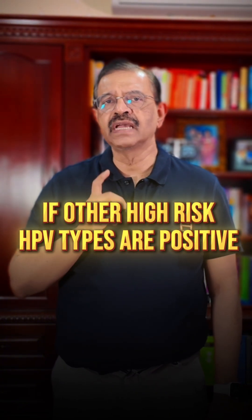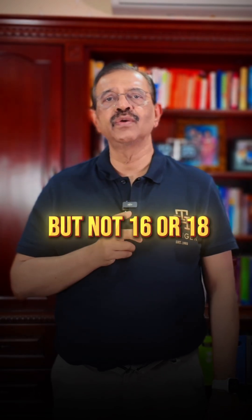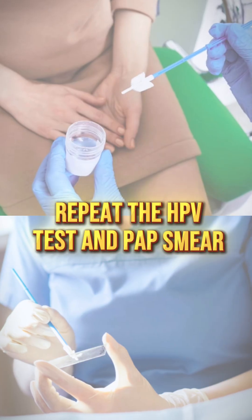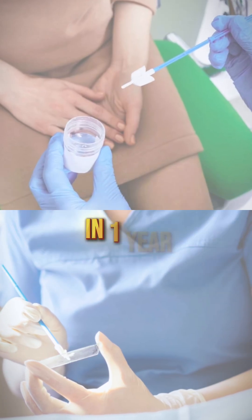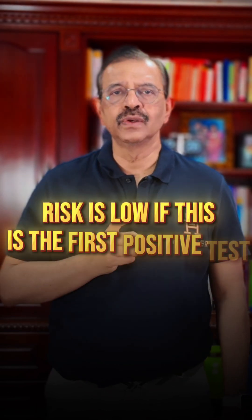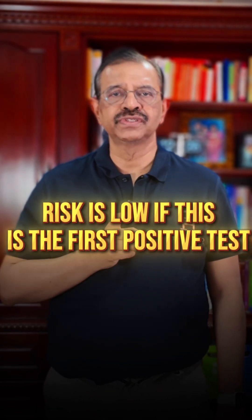If other high-risk HPV types are positive but not 16 or 18, you usually do not need a colposcopy straight away. Instead, repeat the HPV test and pap smear in one year. Many HPV infections clear on their own, and risk is low if this is the first positive test.